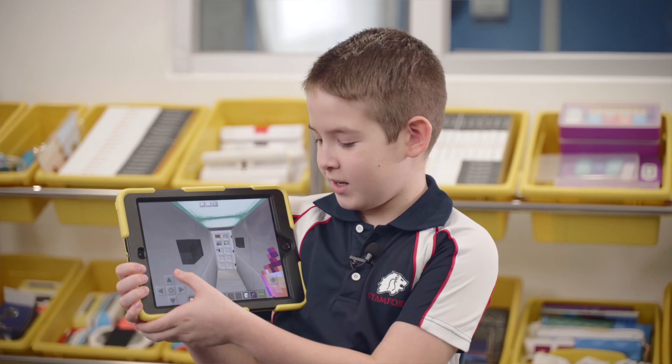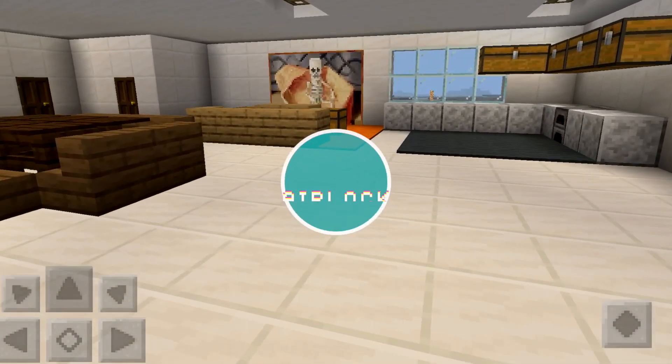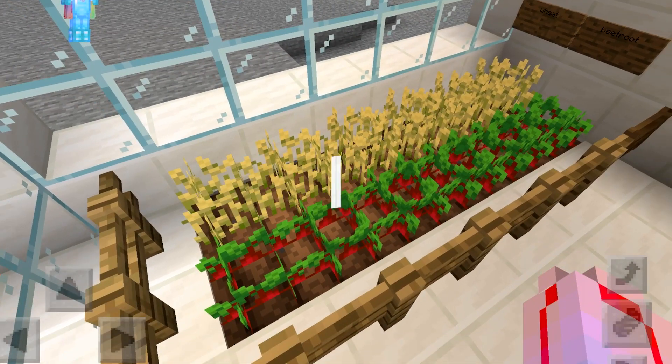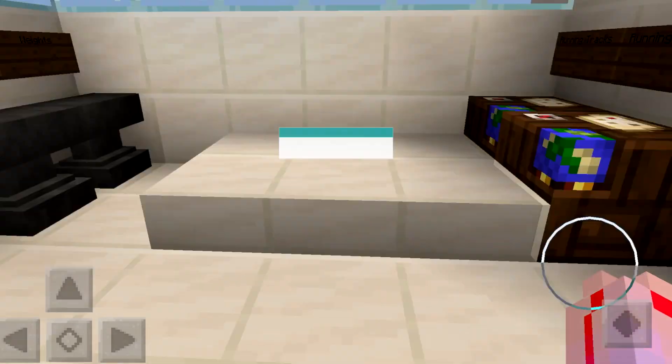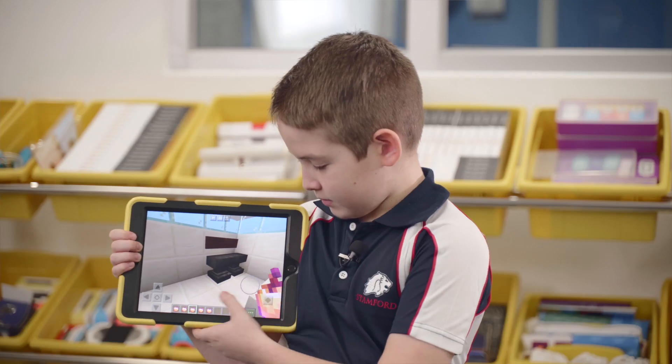The three most innovative parts were the airlock — it was something really fun and cool to build — the indoor front, because you wouldn't normally have that anywhere on Earth, and also the gym. In the game there isn't really much you can use for fitness, so you really had to be creative.